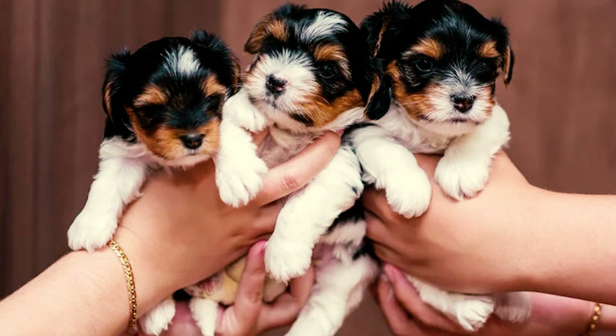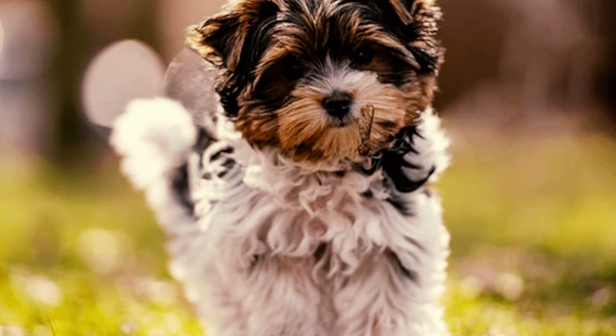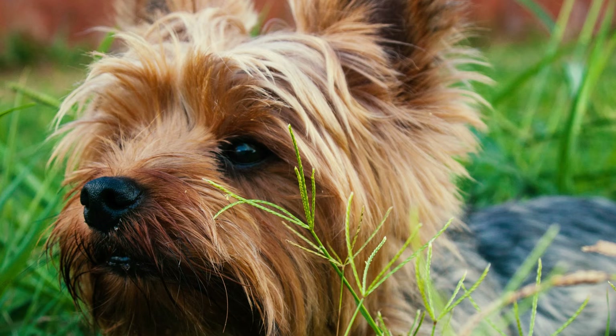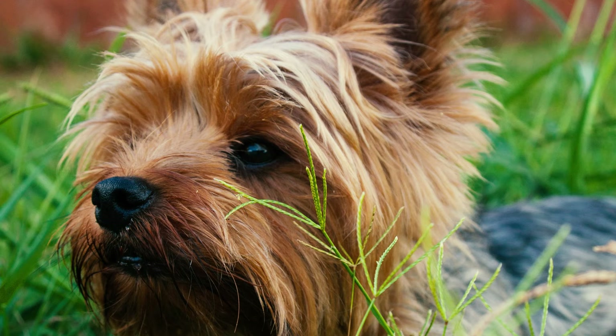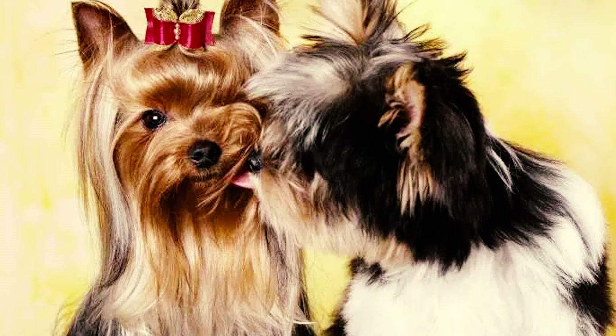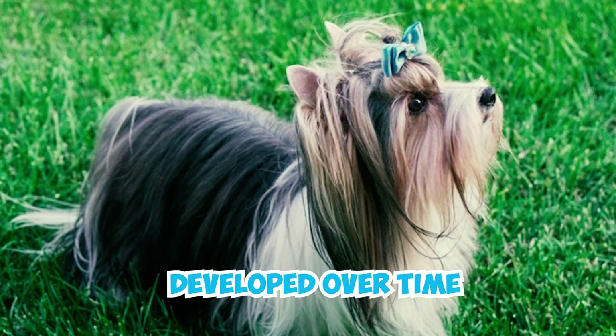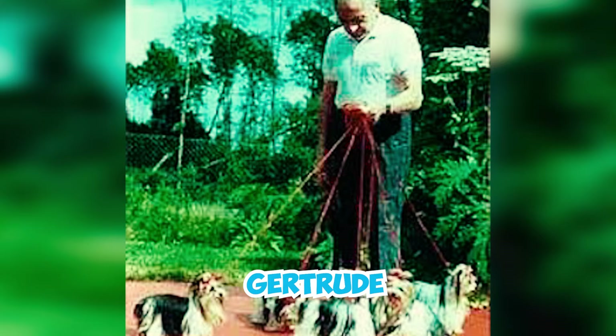Fact 13: Initially, some people wondered if Darling and Fru Fru's puppies might just be the result of a one-time genetic mutation. However, experts disagreed — genetic mutations that significantly alter a breed's appearance are quite rare, and all subsequent pups from the litter exhibited the same features, suggesting these traits were intentionally developed over time, not just a random genetic fluke. Fact 14: Gertrude and Werner Biewer initially referred to their puppies as 'black and white Yorkshire Terriers.' The name was later changed to Biewer Terrier, as suggested by a German vet, in honor of the breed's creators.